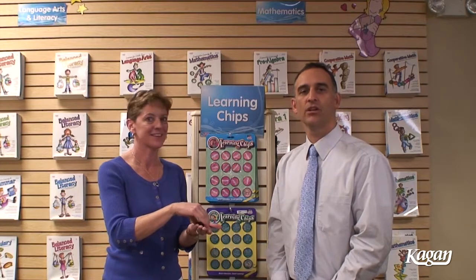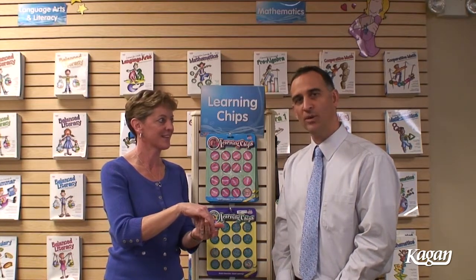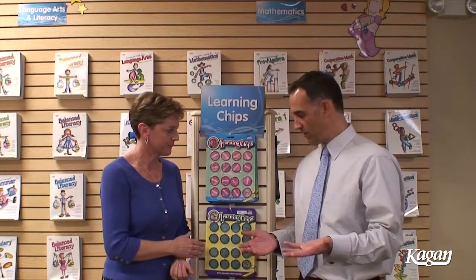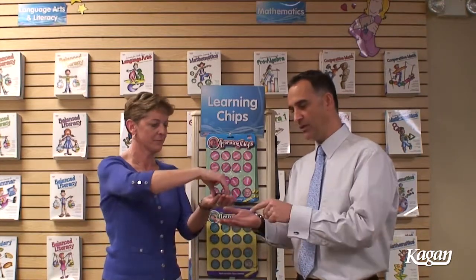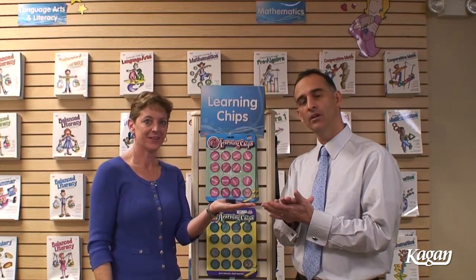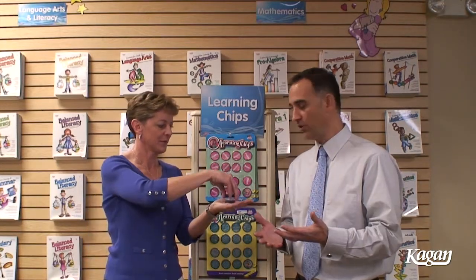One of the structures called Draw a Chip might work something like this in your classrooms. After you've taken the chips out, Draw a Chip is a great structure to use within teams. You'll notice that the chips are really hard and durable, so if they drop they won't break.